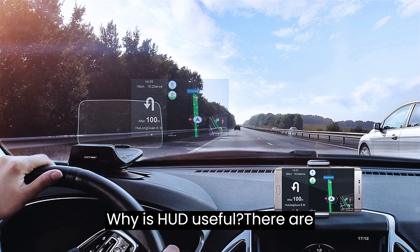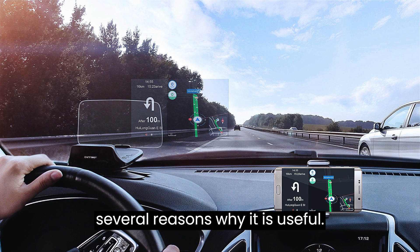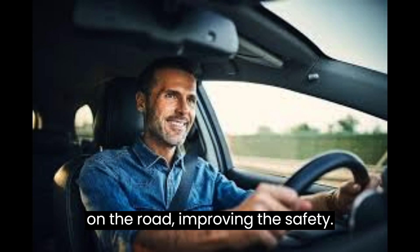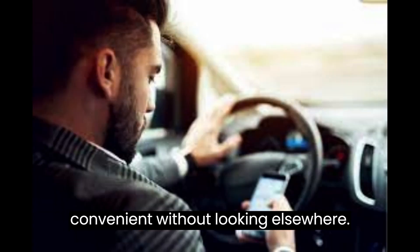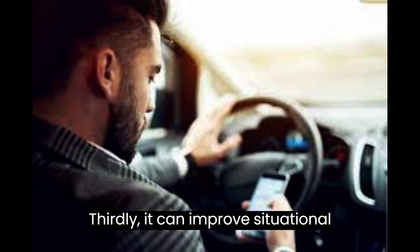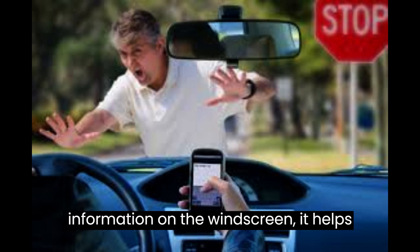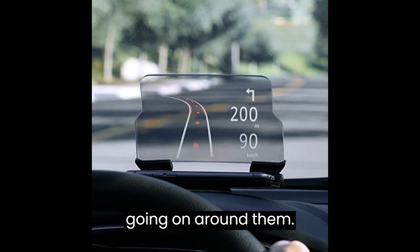Why is HUD useful? There are several reasons. Firstly, it helps the driver to concentrate on safety. Secondly, it makes driving convenient without having to look elsewhere. Thirdly, it can improve situational awareness — by having all the vital information on the windscreen, it helps the driver to quickly understand what's going on around them.